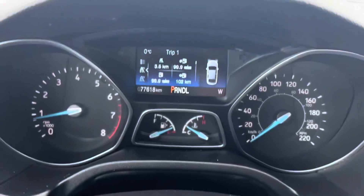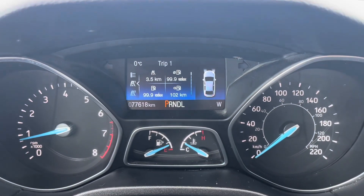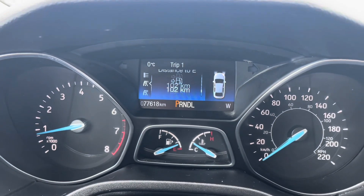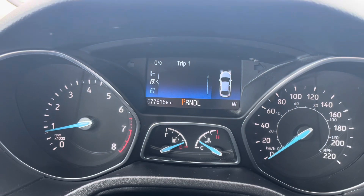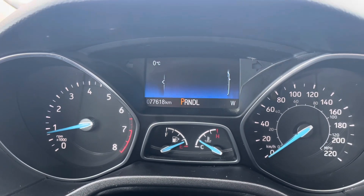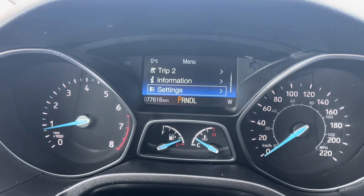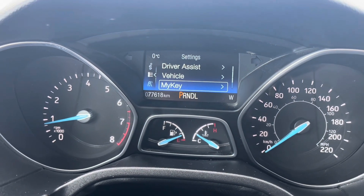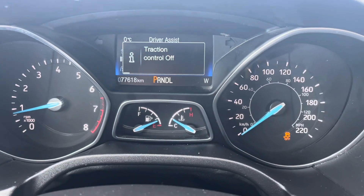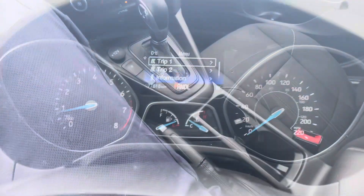Your cruise control is over here — press it and it comes on, then you turn it off. The driver information screen controls let you scroll through fuel range, digital speedometer, trip odometer, average fuel, instant fuel economy, distance to empty, and trip timer. You've also got Trip 1, Trip 2, My Key, and a settings menu where you can change driver assist, vehicle, display, and traction control on or off.